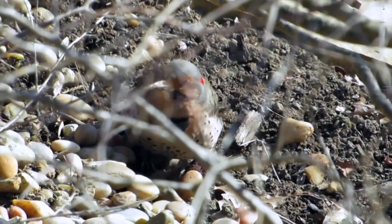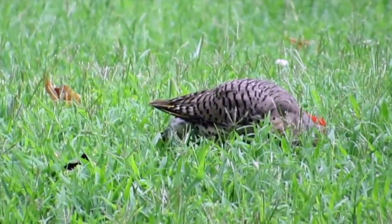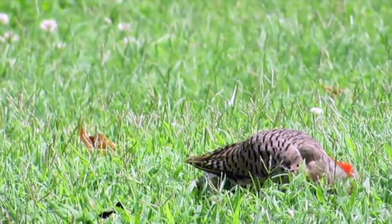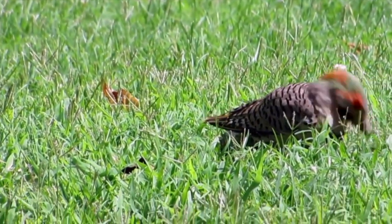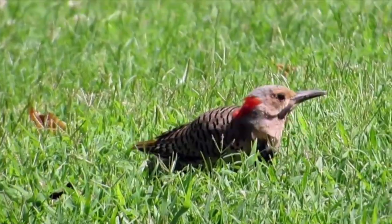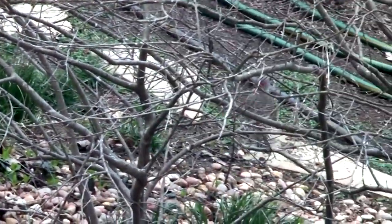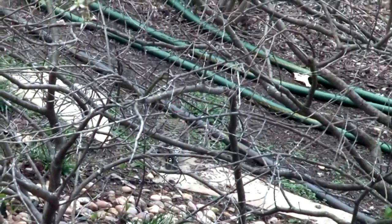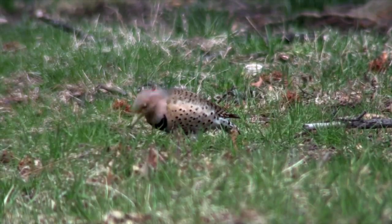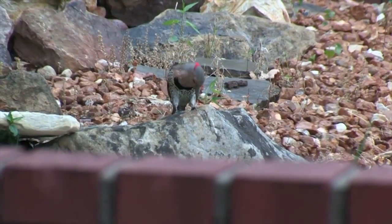His long tongue, both sticky and barbed, can lap up dozens if not hundreds in a swipe. And if he can uncover a nest, he slurps up the juiciest treat of all — ant or beetle larvae. Now, other woodpeckers will eat ants too, but the ant supply on trees is limited. By looking on the ground, flickers have been known to find and eat as many as five thousand ants in one sitting.